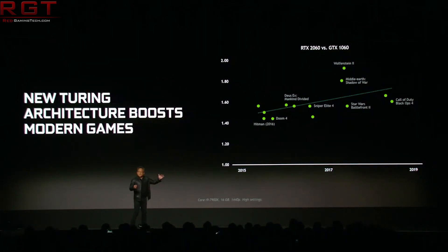So pretty much confirmation of everything except the price, which is very important, as I'm sure you'll agree.